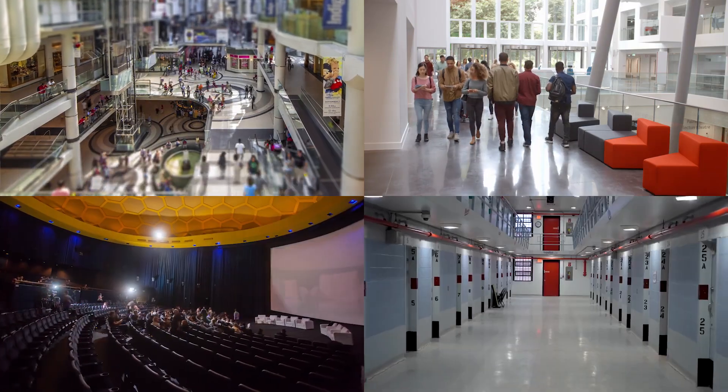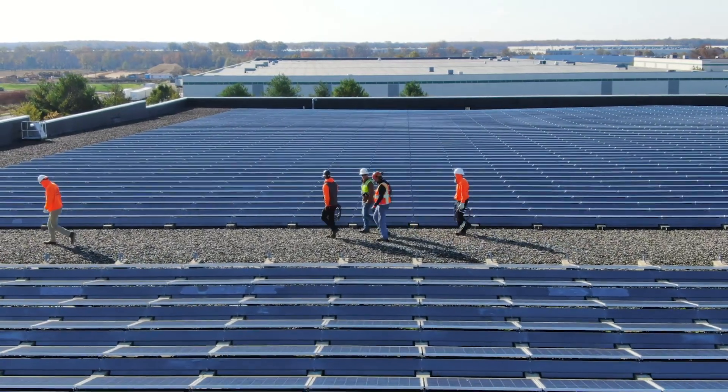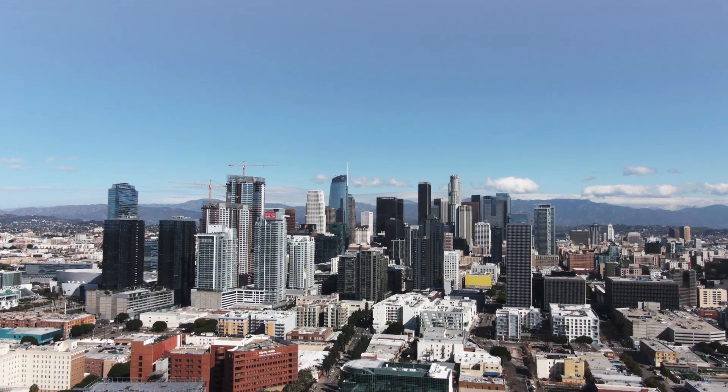The way we use buildings is changing, and so are the businesses that support them. They both need to be more flexible, more agile, and better streamlined for success.